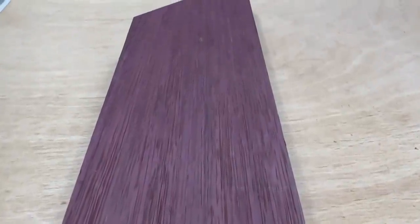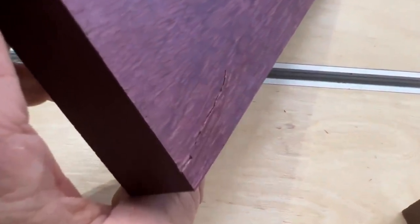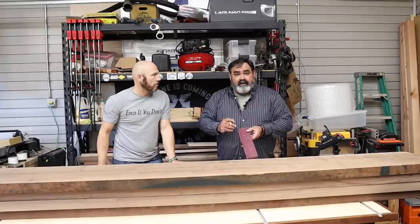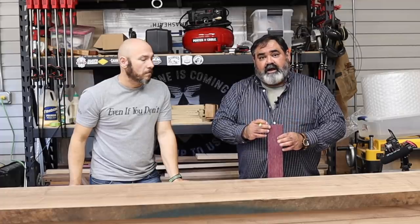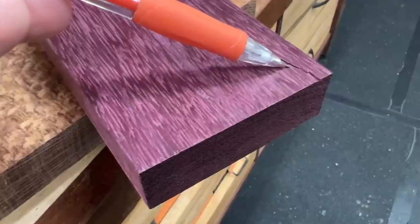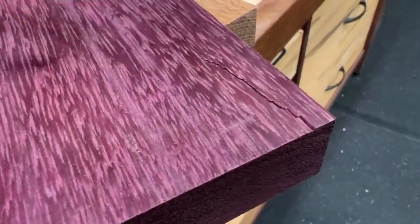In some of the straight grains like this purple heart, you'll find cracking — that happens because it's such an elongated grain that it dries out at a different rate. It's okay if it happens; just make sure you watch out for it. You'll see early indications through the end grain itself, so keep an eye on that end grain when you're picking it out.